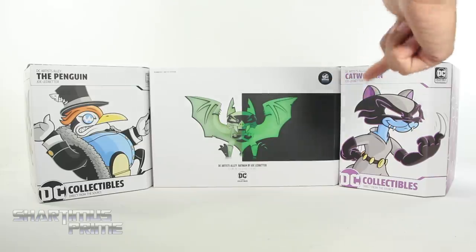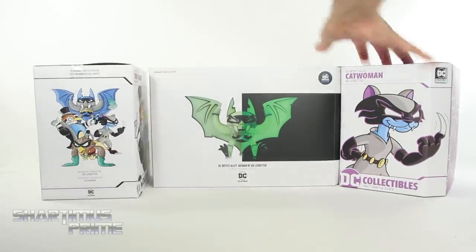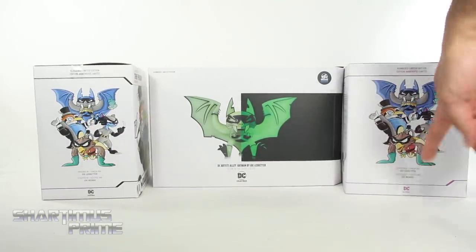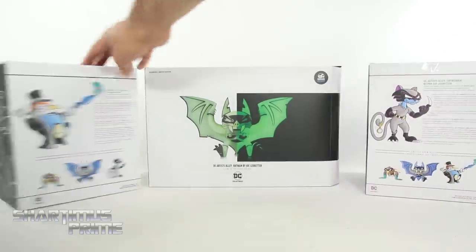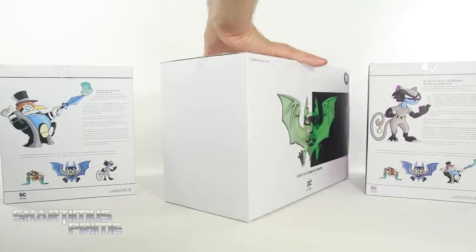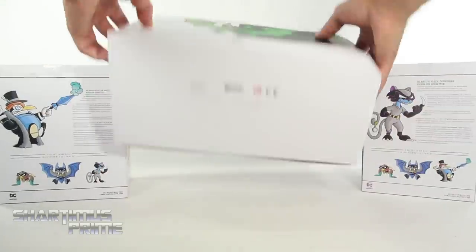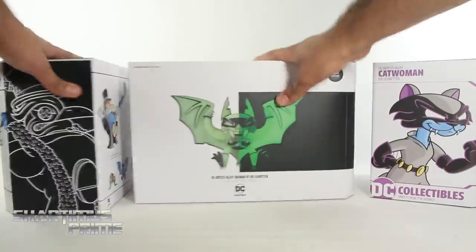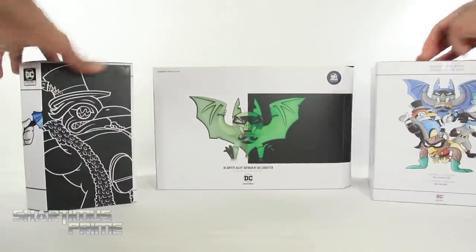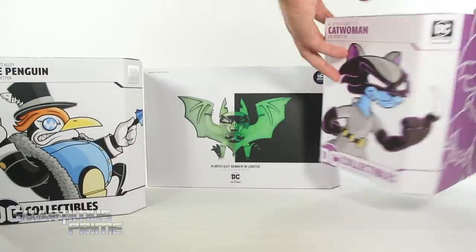Now the Batman is the glow-in-the-dark version — this is a DC Universe exclusive. And then we get Penguin and Catwoman right over there. On the side of the packaging for these two, you can see the other characters — there's the Batman, there's Robin on the back. And I did want to mention we have some nice artwork right here on the side of these, and you can see the artwork right there on the top of each of them. These are held together via magnet so you can see the statue inside.